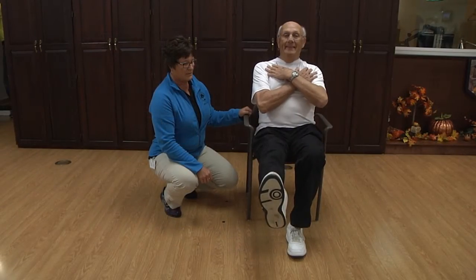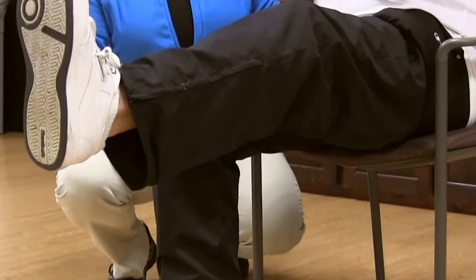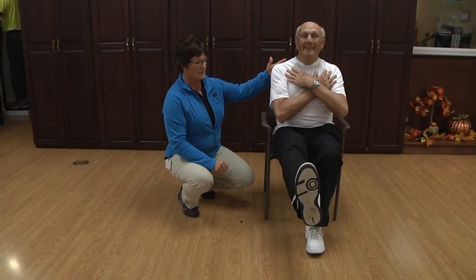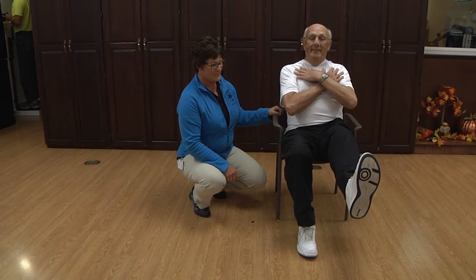Seated leg extensions from a chair: sit in a chair slightly forward with your arms crossed over your chest. Extend one leg out straight and hold in extension for three to five seconds. Release and switch to the other side. This exercise strengthens quadricep muscles for standing and walking.